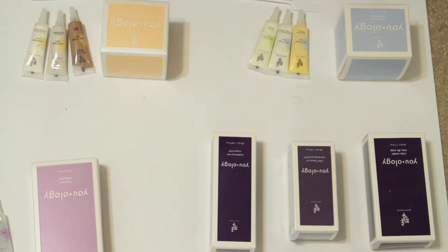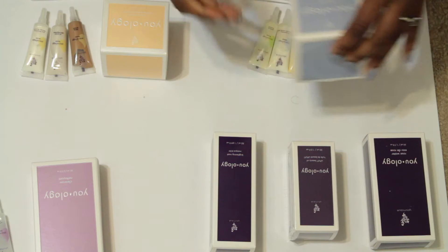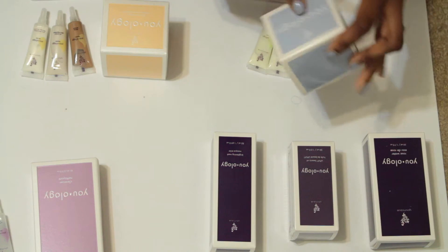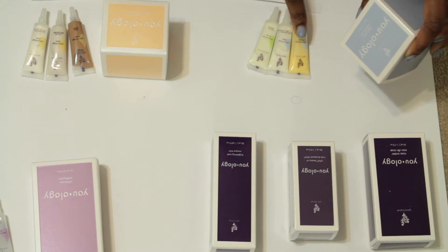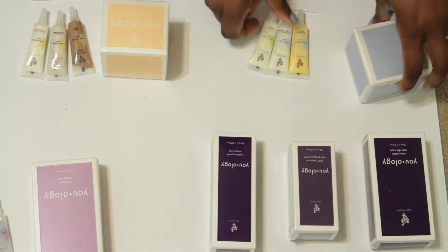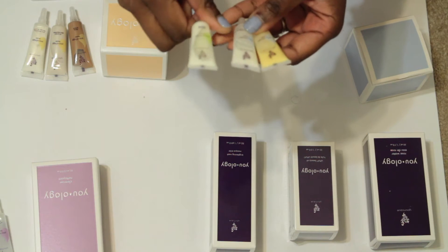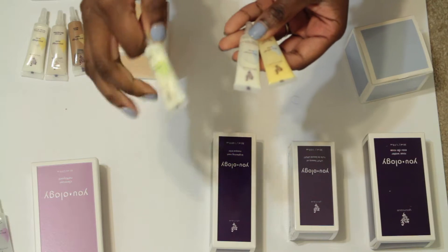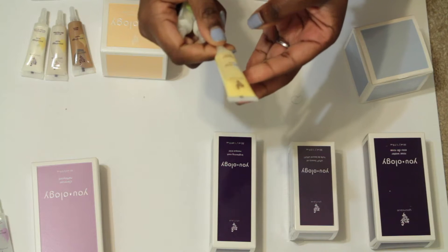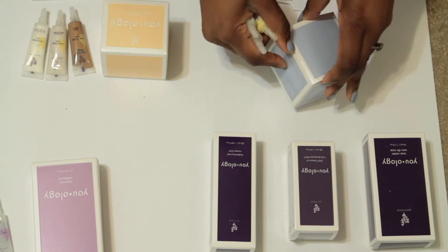Hey guys, hopefully you can hear me down here. So these are all the products I received and it has kind of a cool concept. You get a base cream and then you get three boosters to add to it. It comes with three boosters: one is for elasticity, one is for time correcting, and one is for replenishment. You just add these into the actual cream.